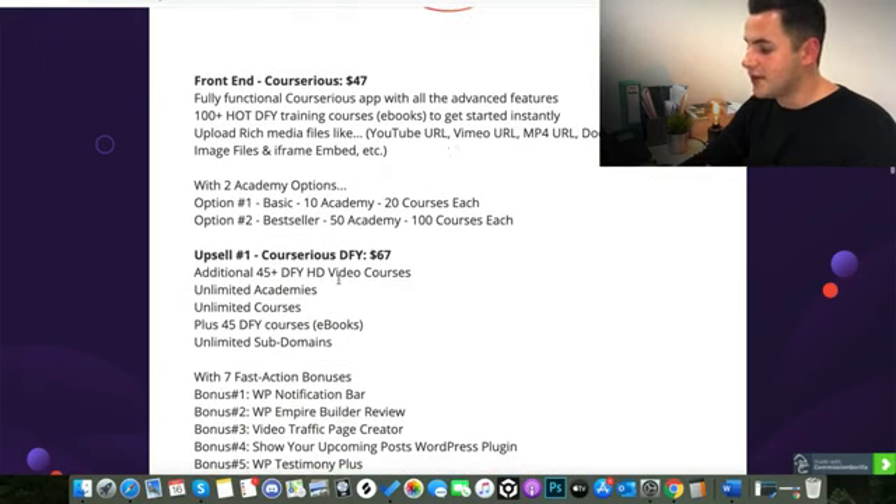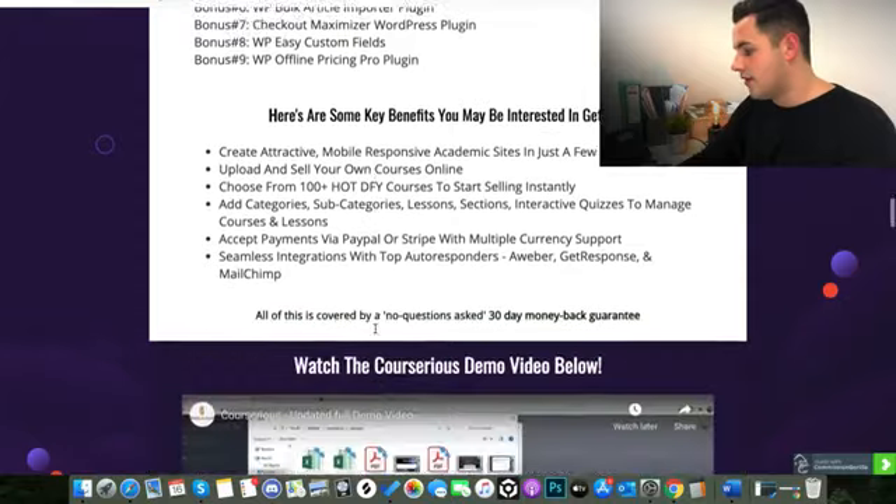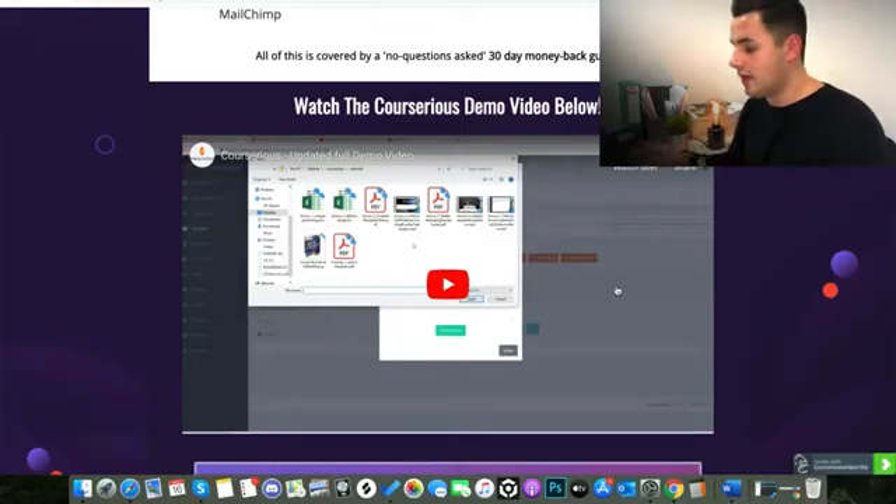You can also see the details of what's included in the upsells and downsells. I've also got a review demo video on there. If you want to get a full in-depth demo inside the product, you can watch this video and it will teach you exactly how to make your own course, how to make your own academy, how to get that online, and even create a sales page.